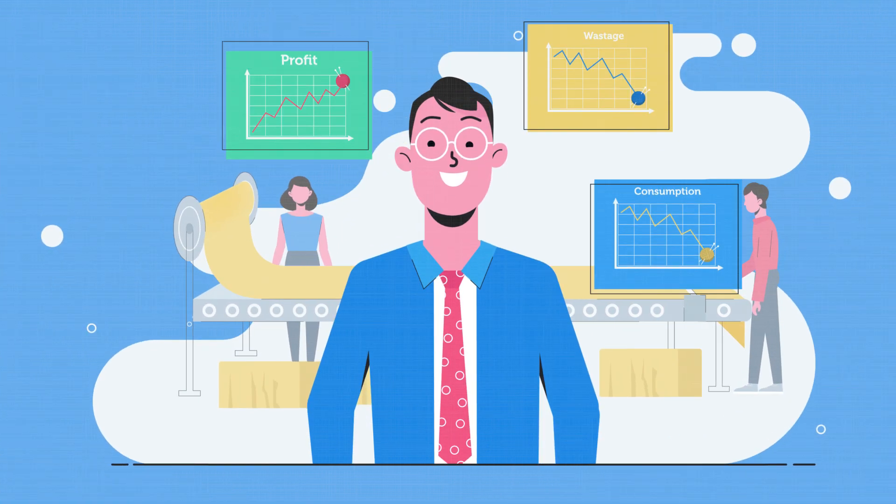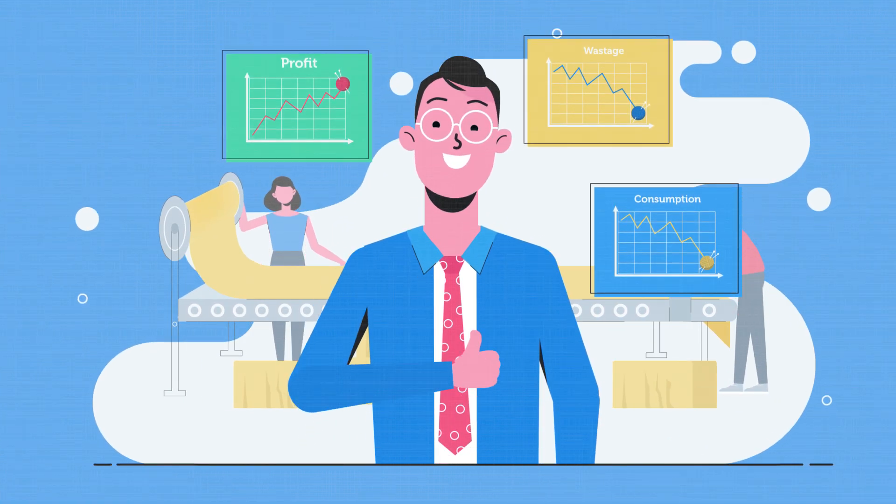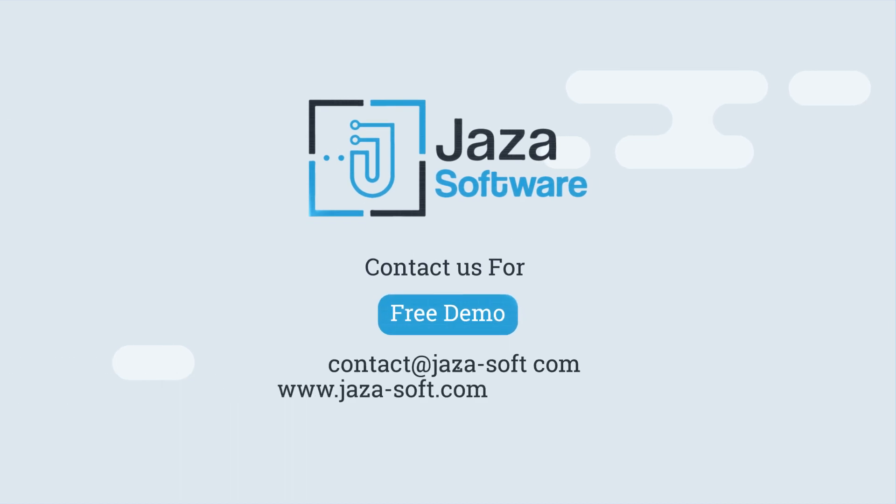Are you ready to steer your organization towards technology-driven growth? Contact us today to schedule a demo.